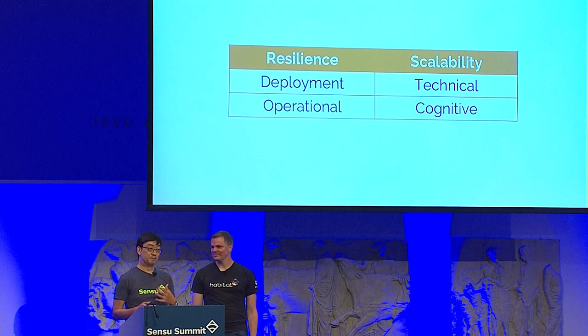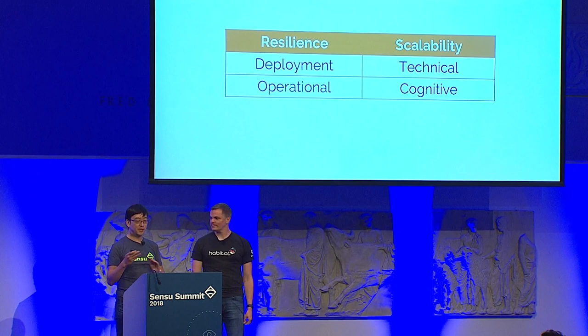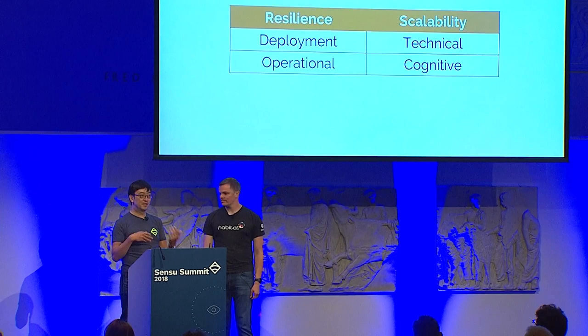There are a number of problems with this orchestration-oriented approach around resilience and scalability — both deployment resilience and overall operational resilience, and also cognitive scalability, which is where it starts to break down.